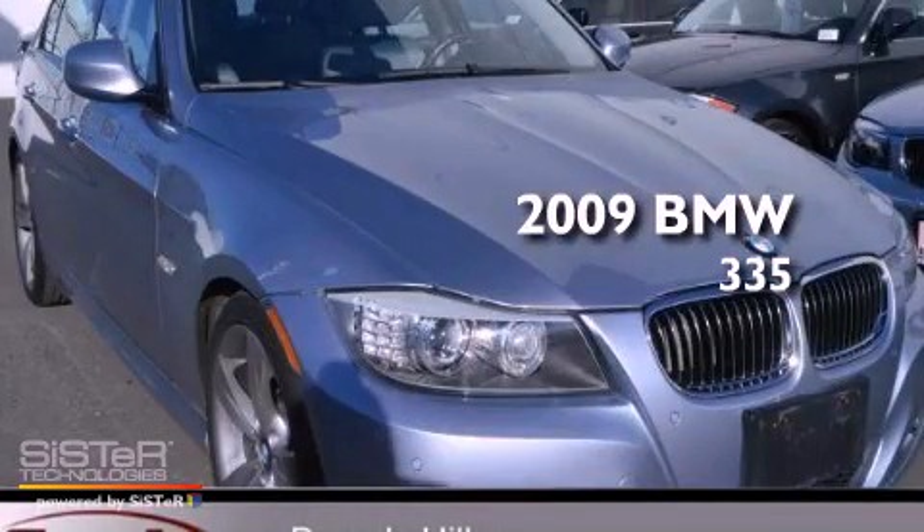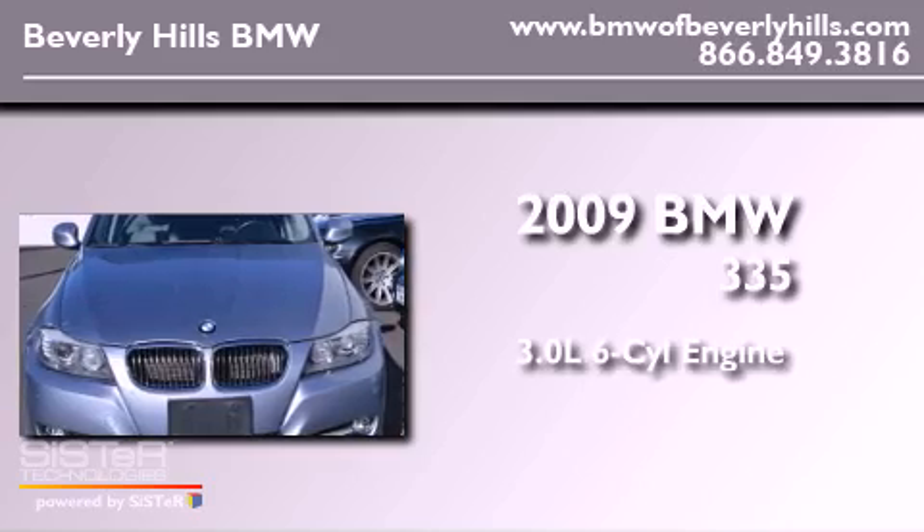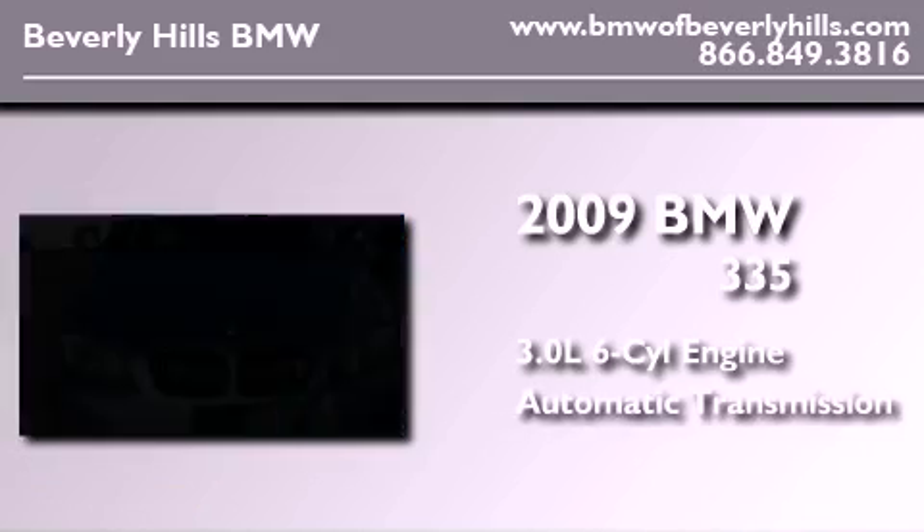This is a certified pre-owned 2009 BMW 335. It has a 3.0 liter 6-cylinder engine and an automatic transmission.